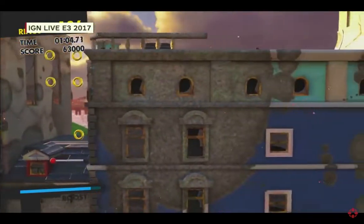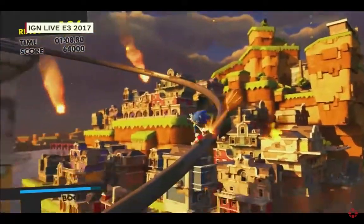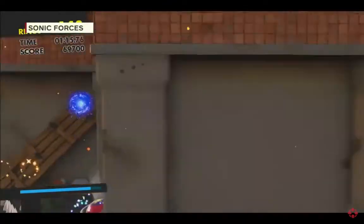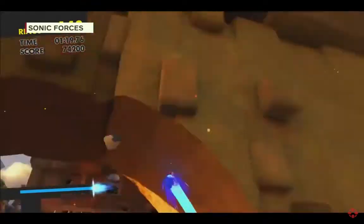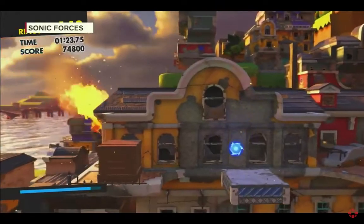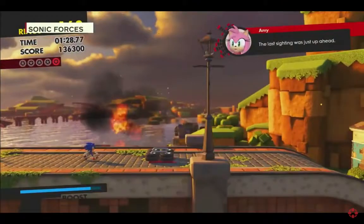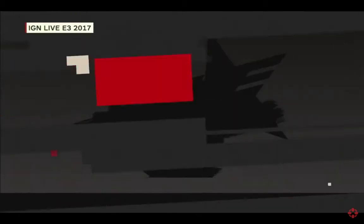The team never wants to take something and just do the same thing again. So they wanted to make a game where it's not just throwback levels — a lot of new stuff. There is Green Hill, but it's kind of a dusty, deserted Green Hill that's being destroyed a little bit. He's jumping to another level to show us the Green Hill boss fight in a second.